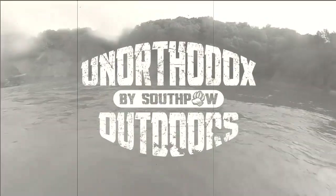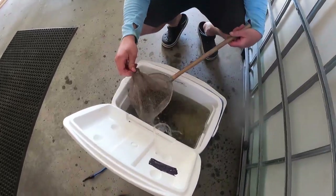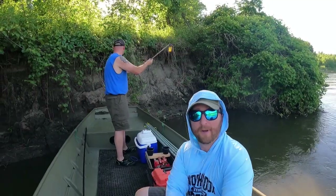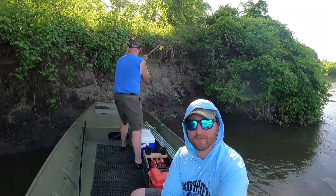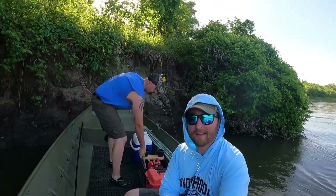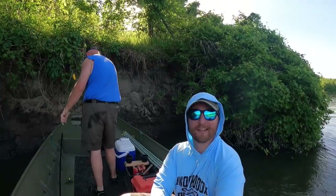Holy smokes. Alright, let's go catch some figgerfish. Welcome back to another episode of Bank Bulls. Just putting in our first pole of our second trip this year. We got a little more water, so we got some more optimism for catching some big ol' flathead. We got some good bait, great weather. We got a front coming in maybe tomorrow, so we should be off the river before that happens. Thanks for watchin', we'll see what we can catch for ya.